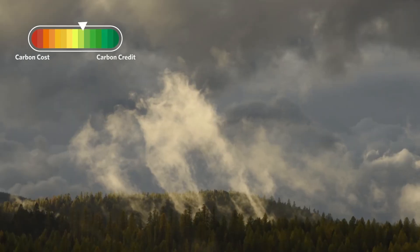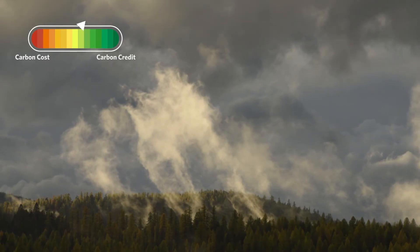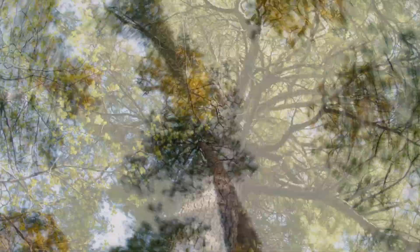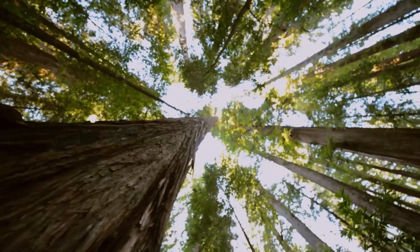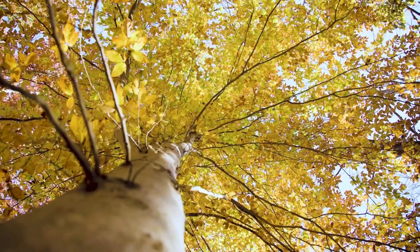But trees can help to recover some of those carbon costs. So when we're looking for ways to shrink the footprint of things we need or love — like chocolate — trees are our friends.